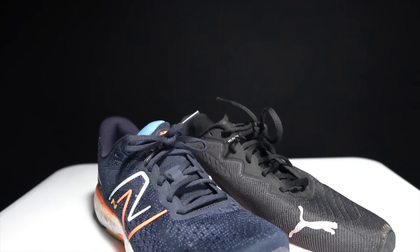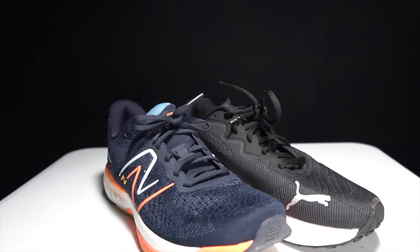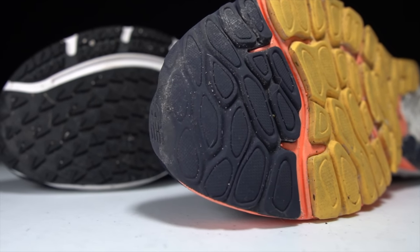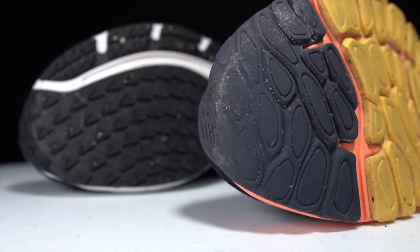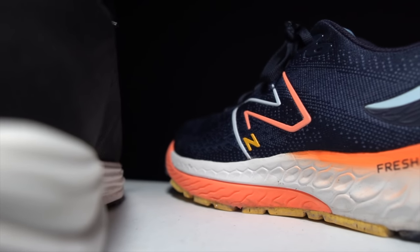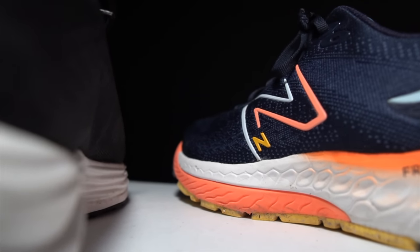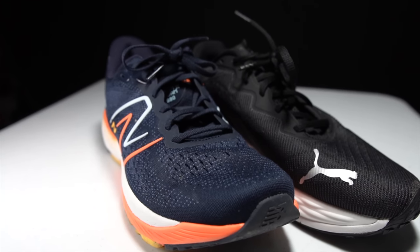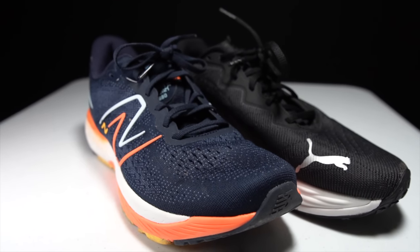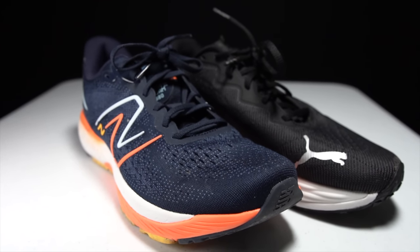Calling a shoe a workhorse always feels like a bit of a backhanded compliment. But when it comes to a daily trainer, a workhorse is exactly what you want. It's a shoe that's going to put its head down, get the work done, and not make any complaints. This is the New Balance 880 version 12 and the Puma Velocity Nitro 2, and it's time to mount up.